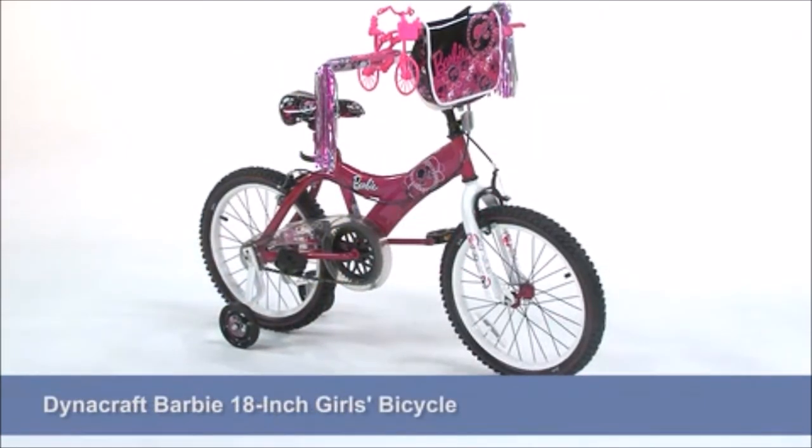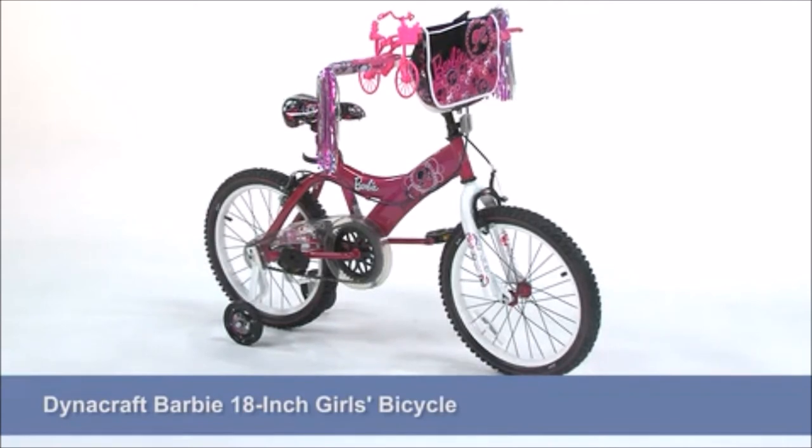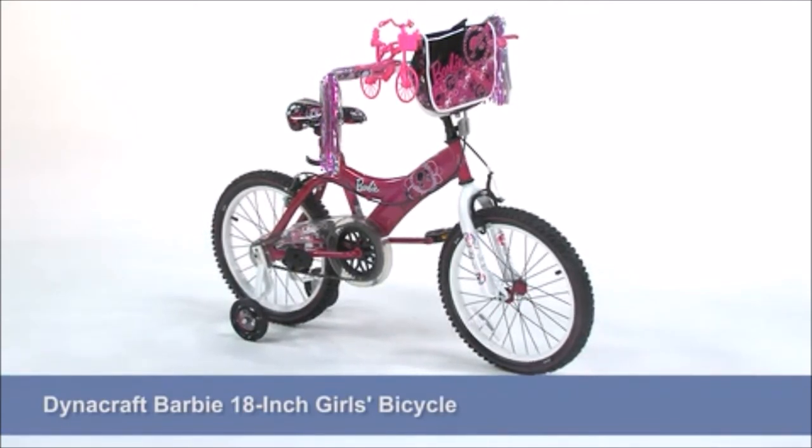Purchase the DynaCraft Barbie 18-inch Girls Bicycle today and let your little lady hit the driveway in the most fabulous fashion.